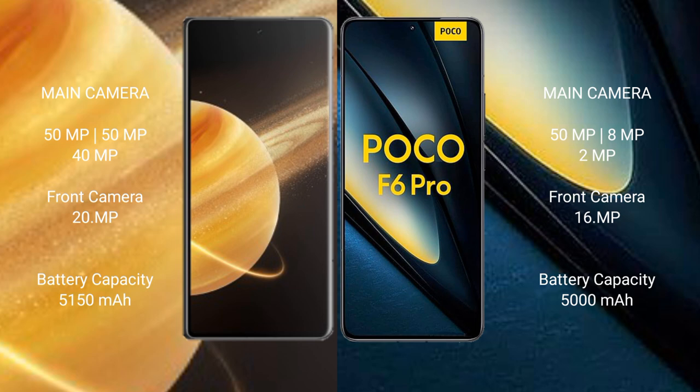The Honor Magic V3 packs a 5150mAh battery with 66W fast charging support. The POCO F6 Pro has a 5000mAh battery with 120W fast charging support.